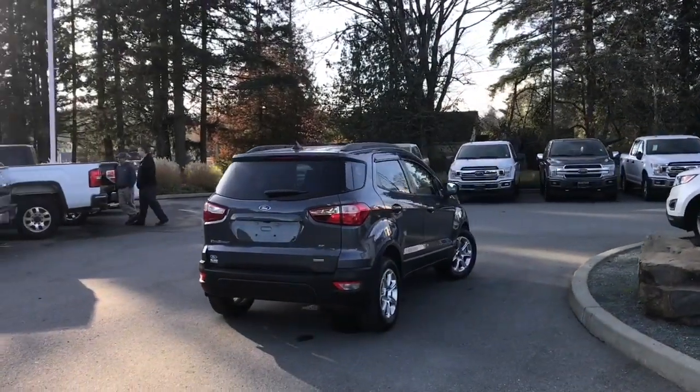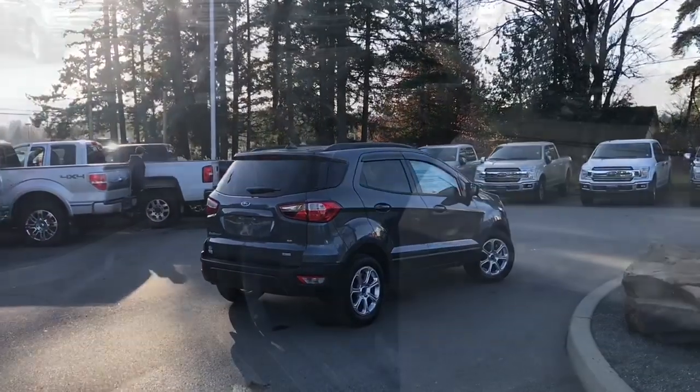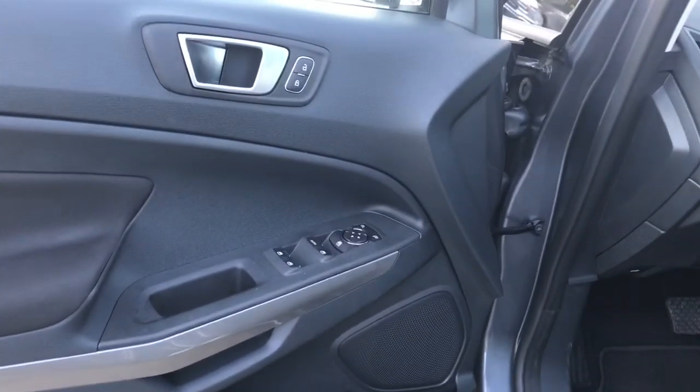It's really easy to get into this vehicle. Just talk to our sales team — they'd be happy to take you out on a test drive. There's a speaker in the door as well as power locks, windows, and mirrors.